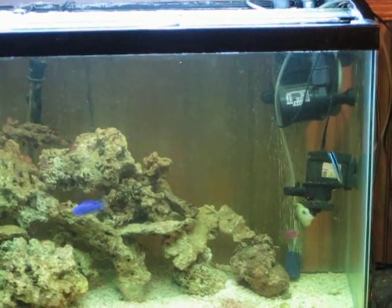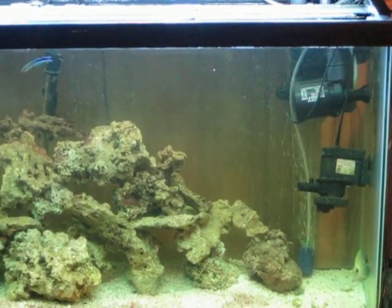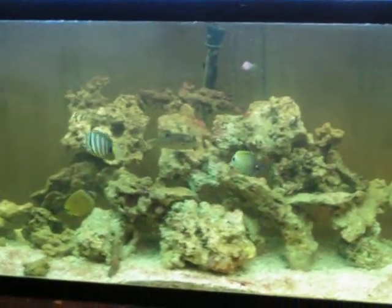I've had a couple of problems with my skimmer in the back. The fish keep getting in it and they die. A couple of fish died in it — a porcupine puffer. That's pretty unfortunate.